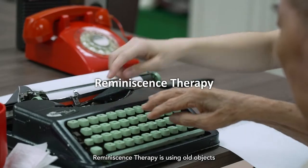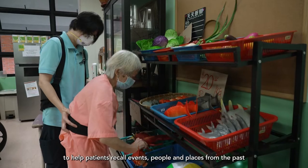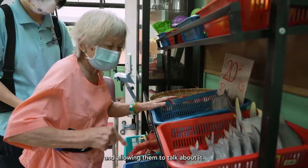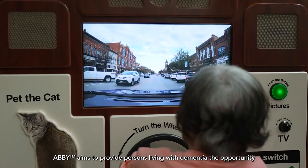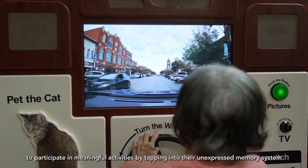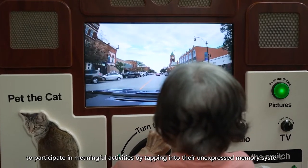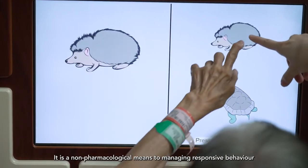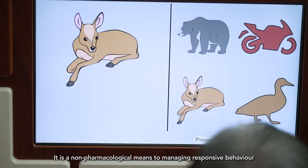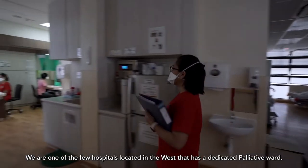Reminiscence therapy uses old objects to help patients recall events, people and places from the past and allows them to talk about it. Abbey aims to provide persons living with dementia the opportunity to participate in meaningful activities by tapping into their unexpressed memory system, such as petting a pet or steering a wheel. It is a non-pharmacological means to managing responsive behaviour through reliving memories and being thoroughly engaged.